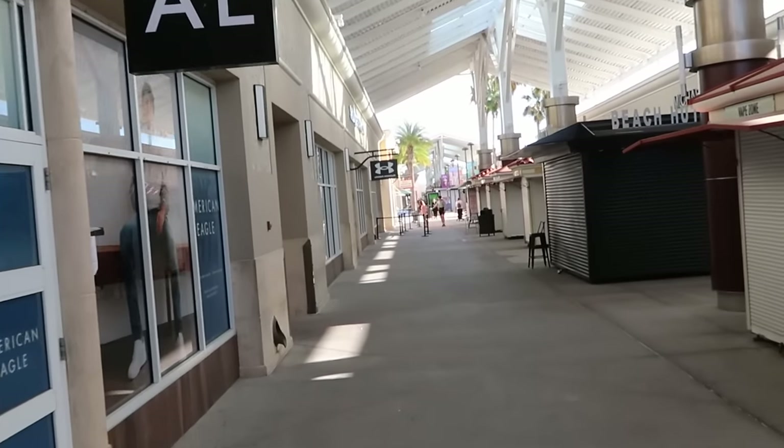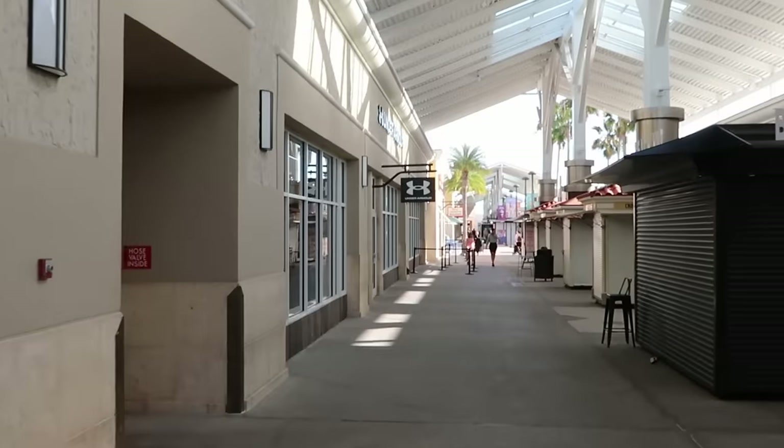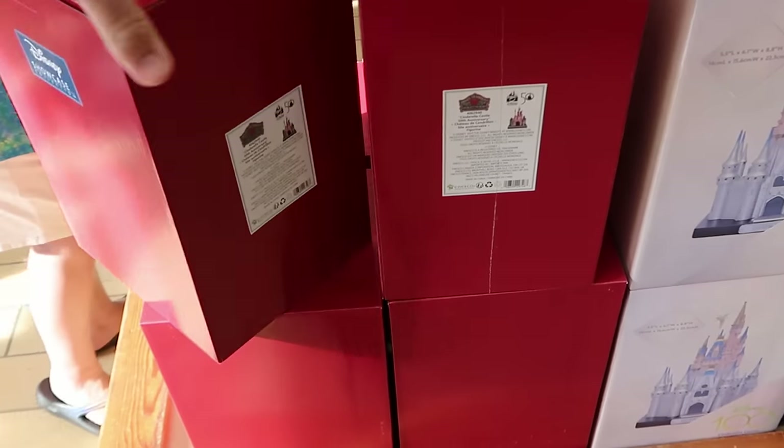This must be a great day to come and visit. Check this out — there is no line whatsoever on the side here by Under Armour. So let's get in line and check out all the newest merchandise. We're just making our way inside the Character Warehouse.